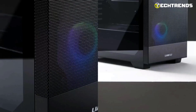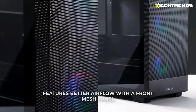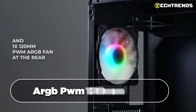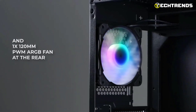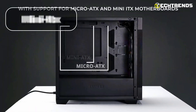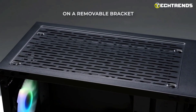Mesh intakes on the front panel guarantee sufficient airflow while filtering out dust, maintaining optimal cooling performance. The inclusion of two ARGB PWM 140 mm fans and one ARGB PWM 120 mm fan adds vibrant lighting effects, enhancing the case's visual appeal. It supports micro ATX, mini ATX, and ATX motherboards for hardware flexibility.